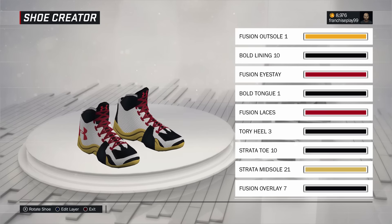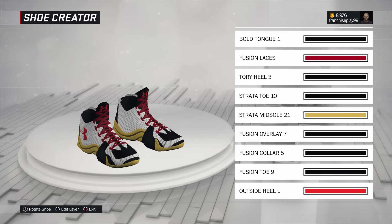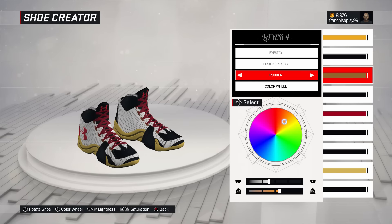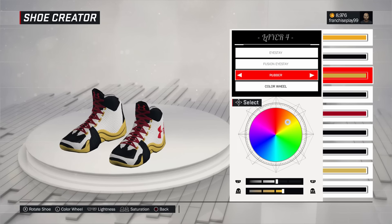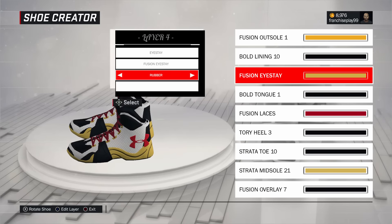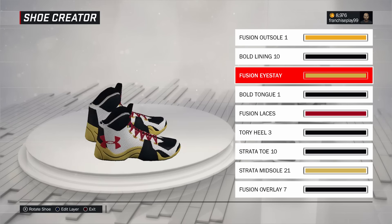I want y'all to rank the shoes in the comment section. Rank the signature shoes — who has the better signature shoe? I'm already thinking mine might be the worst, but it's okay. Rank it in the comments, like the video, I appreciate you watching. God bless, peace.